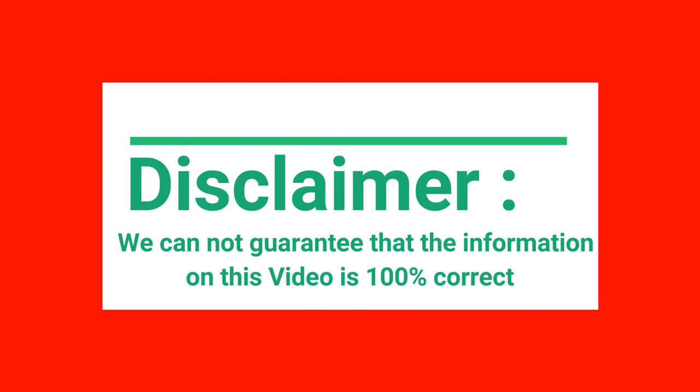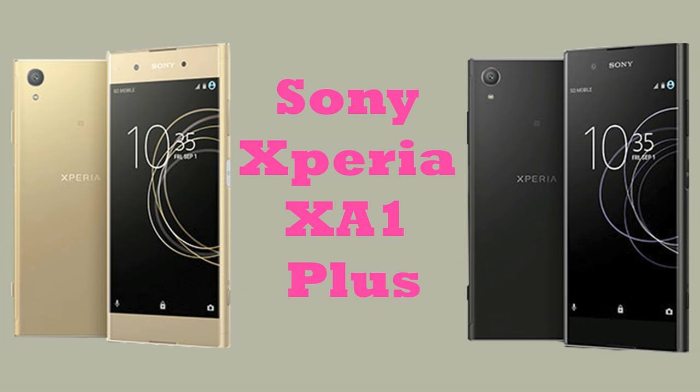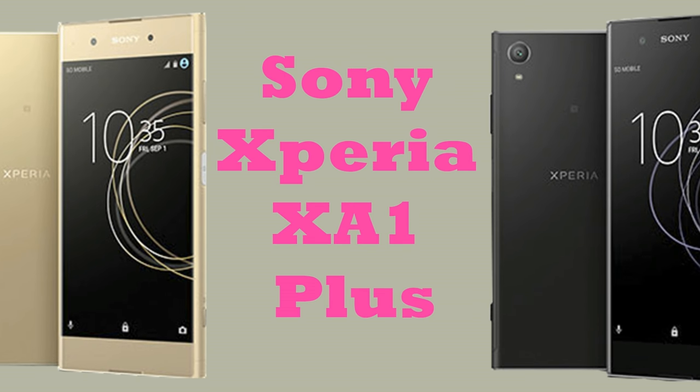We cannot guarantee that the information in this video is 100% correct. Sony's Xperia XA1 Plus smartphone was launched in August 2017. The phone comes with a 5.50-inch touchscreen display with a resolution of 1080 by 1920 pixels.